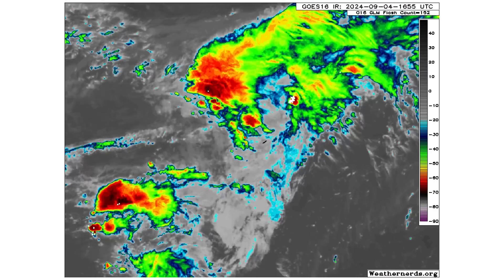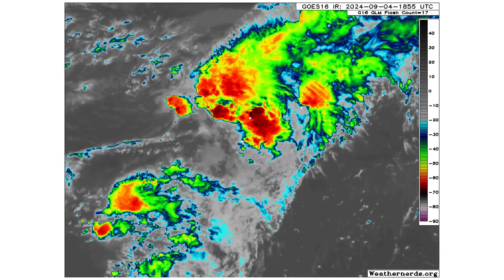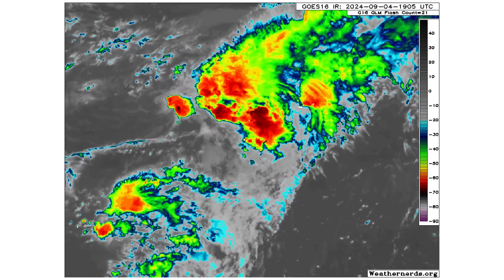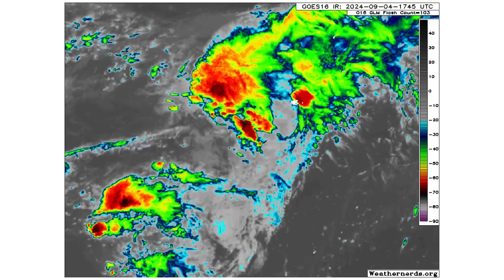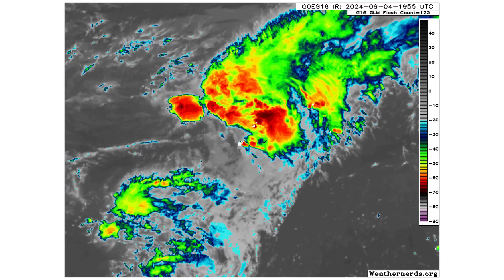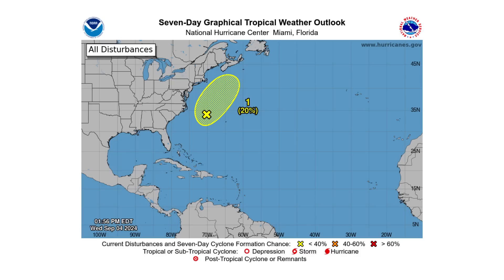Here's a close-up of Disturbance 1. You can see that low-level swirl just to the northwest, but all of its thunderstorms are being blown off to the north and east. It's part of a frontal boundary system — the warm core is trying to hold on to thunderstorms, but there's too much wind shear to maintain convection. We have a 10% chance over the next 24 to 48 hours and a 20% chance over the next 7 days to potentially see something subtropical form here.